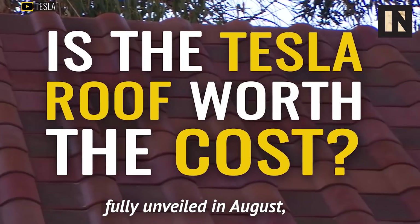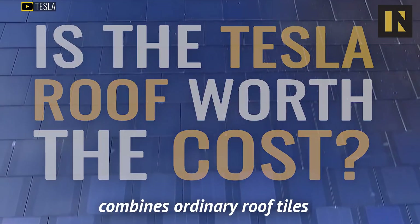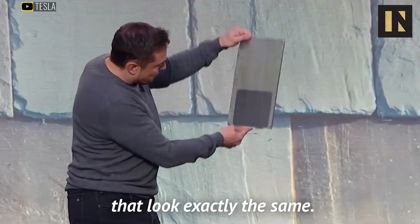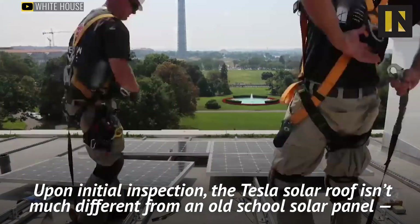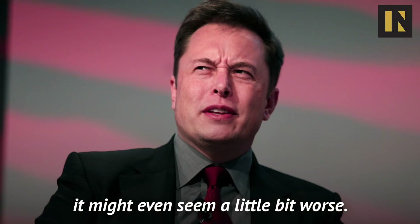The Tesla Solar Roof, fully unveiled in August, combines ordinary roof tiles with solar panels that look exactly the same. Upon initial inspection, the Tesla Solar Roof isn't much different from an old-school solar panel. It might even seem a little bit worse.